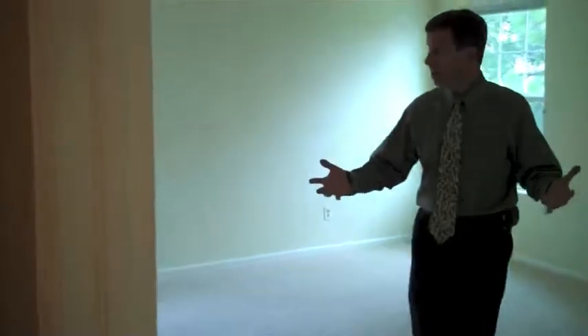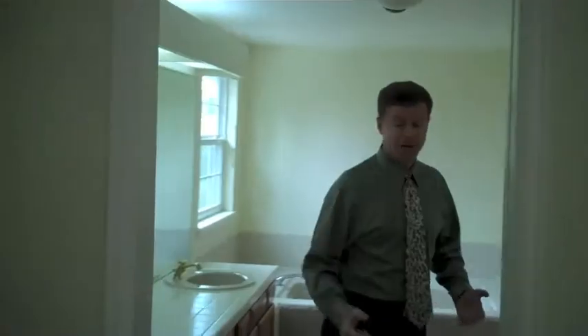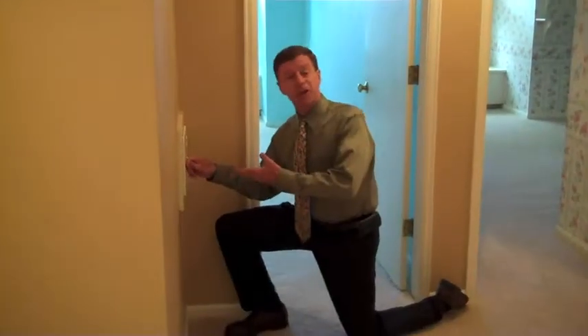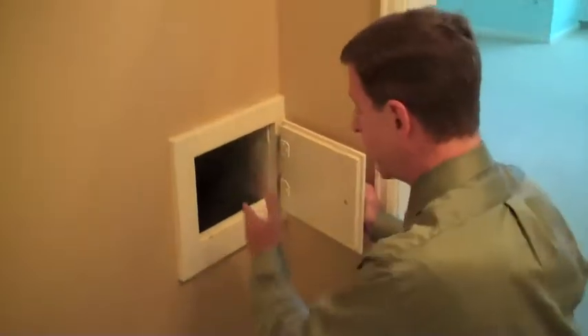Here we are upstairs. This is the large master bedroom — you've got plenty of room in here for a king-size bed. And if you come into the five-piece master bath, we have double sinks, a huge walk-in closet, and then we also have the shower, the toilet, and the big tub, all up here for the master. And here's the laundry chute — have you ever wanted a laundry chute? This house has got it right here.